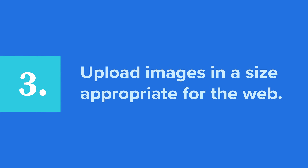Third, upload images in a size appropriate for the web. Images are one of the largest drains on a website load time. When you use images, make sure they are exported to the exact dimensions for the space they occupy, and no larger. There are even free online tools out there to reduce the size of your image without compromising the quality.